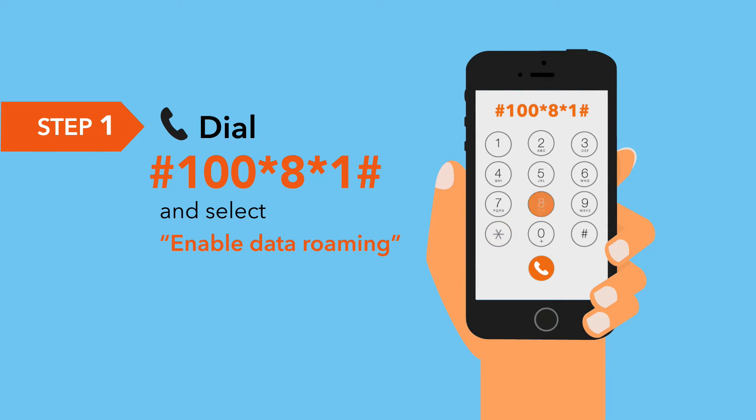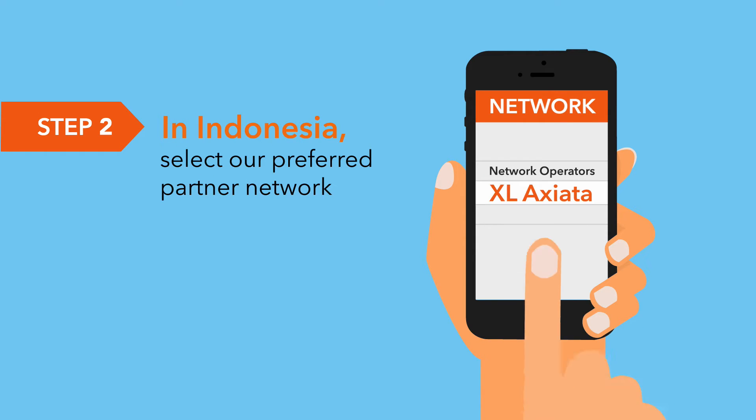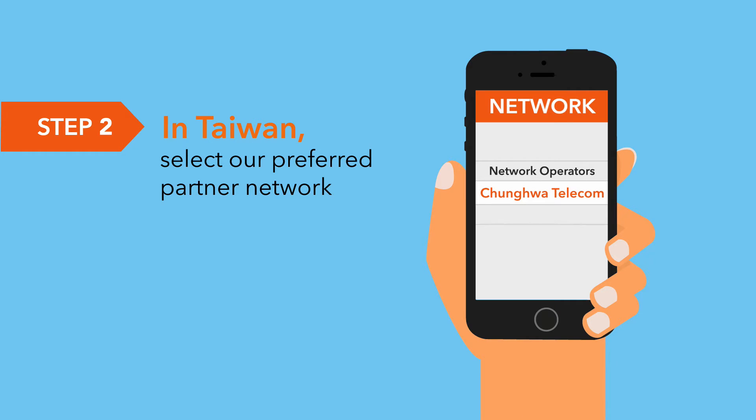Simply dial #100*8*1# and select Enable Data Roaming. In Hong Kong and Macau, select SmartTone. In Indonesia, select XL Asiata. In Malaysia, select Cellcom. And in Taiwan, select Tsunghua Telecom.